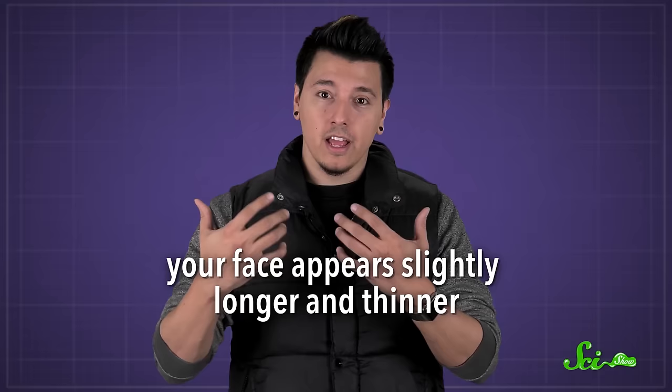And secondly, you might think you look one way, but cameras have a different perspective. You're probably used to seeing your face relatively close up in a mirror, with your ears a couple of centimeters back and your nose a couple of centimeters closer. Since a few centimeters is a big fraction of that face-mirror distance, your face appears slightly longer and thinner. But cameras can be much farther away, making your face appear a little wider or flatter.